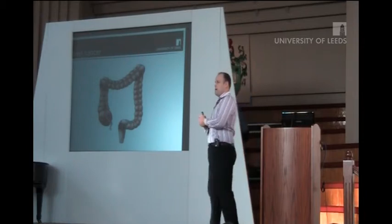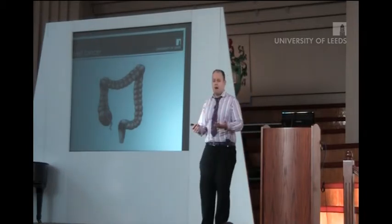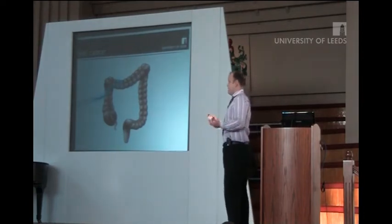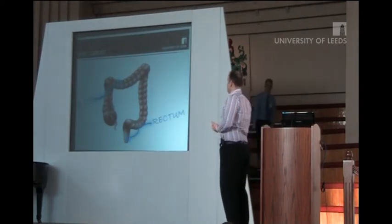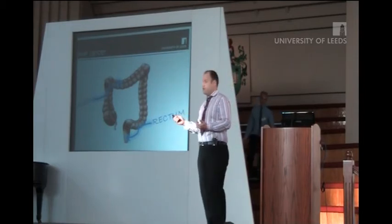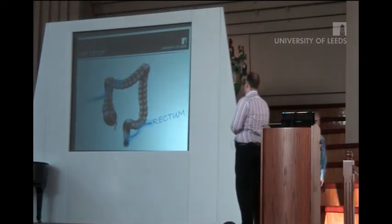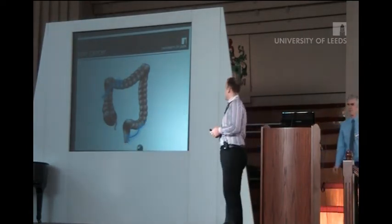So first of all, what is bowel cancer? And in this context, what do I mean by the bowel? Well, the bowel in this context means either the colon or the rectum. So of course, a cancer arising in any of these anatomical locations is considered bowel cancer, or colorectal cancer.